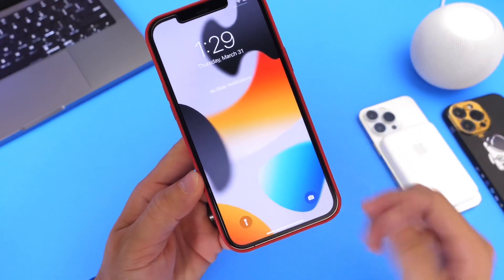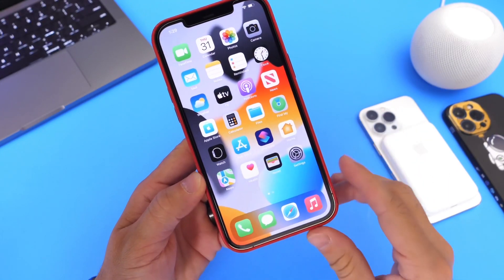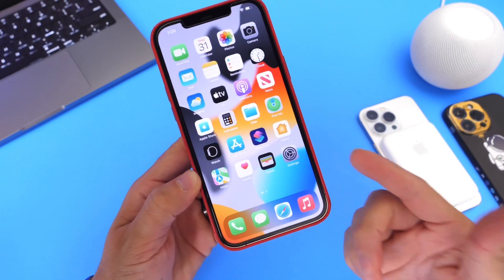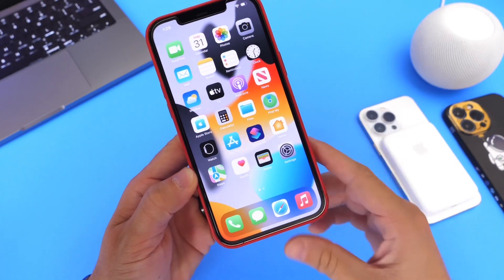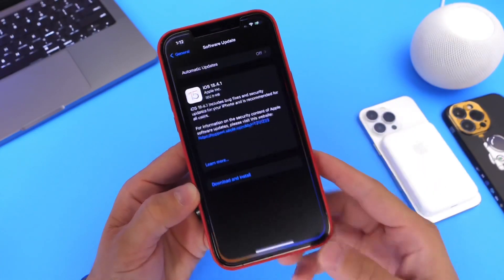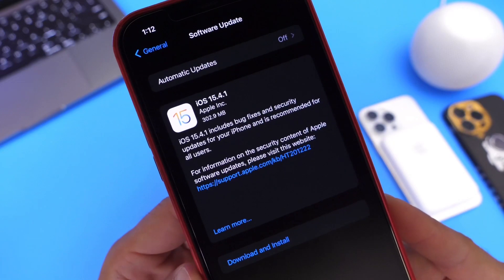Now, it's been a little over two weeks since Apple has released any software updates, any betas, or anything in regards to software. But today, Apple has now released a new software update for the iPhone and across the board across all of their devices. And of course, in this video, we're going to go over what's new with the latest iOS 15.4.1.